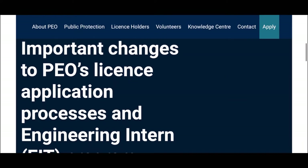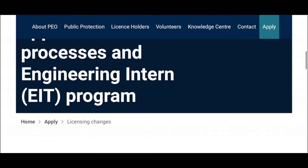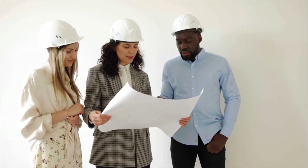Hey guys, welcome back to my channel. If you're new to my channel, my name is Amar Dalubani and in today's video, I am going to share an exciting news with you all engineers that Professional Engineering Ontario has launched their new license application process on May 15th. The purpose of this new process is to simplify and streamline the application journey, making it more efficient, transparent and fair for all engineering license applicants. So without wasting any time, let me just walk you through those changes.